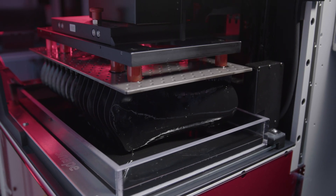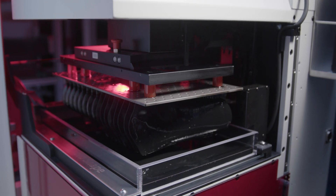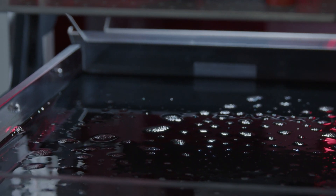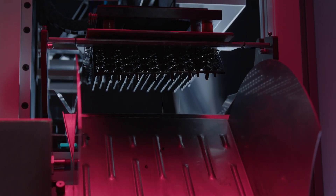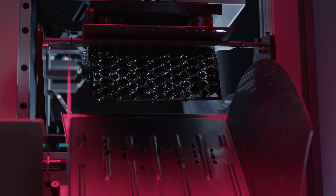The building area offers space for printing both small and large parts. When it comes to speed, force feedback technology is key. This allows the 3D printer to move quickly, yet force controlled and safely.